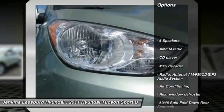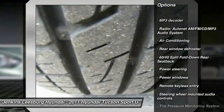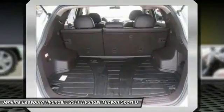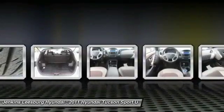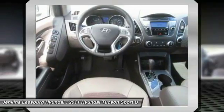Traction control, keyless entry, steering wheel audio controls, anti-lock braking system, stability control, dual airbags, leather-wrapped steering wheel, air conditioning.